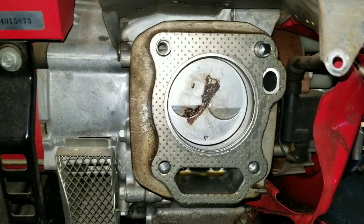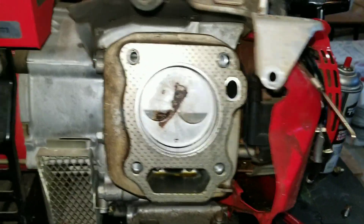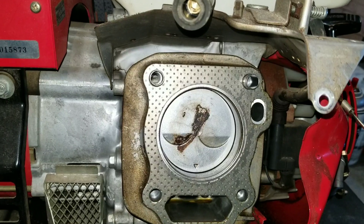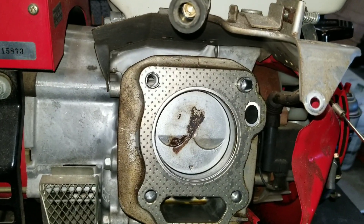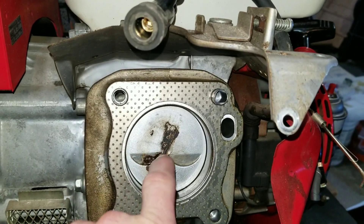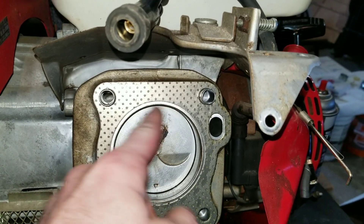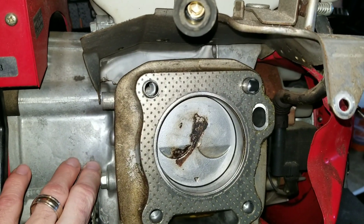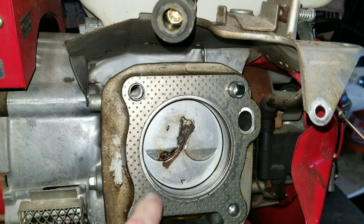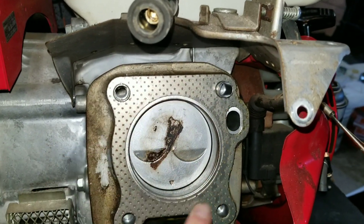Now we'll hit reason number three. Remember, all of these are reasons not just why your engine is burning oil, but why you're seeing lots of white smoke — meaning lots of oil is getting into the combustion chamber. So we talked about damaged piston rings, scored cylinder, misaligned piston rings, or a crankcase that's just too full of oil. The last reason I'm very familiar with is a blown head gasket.